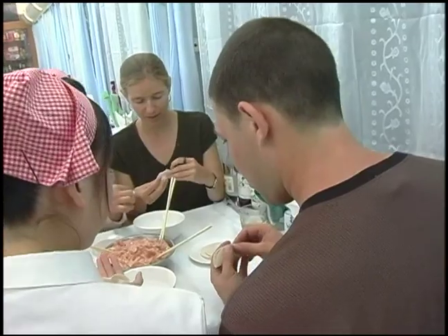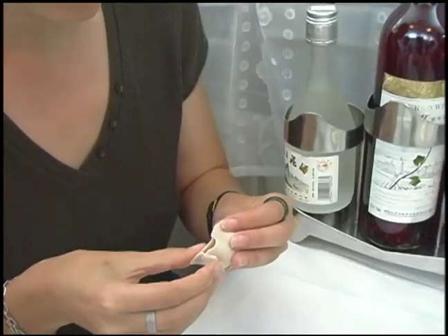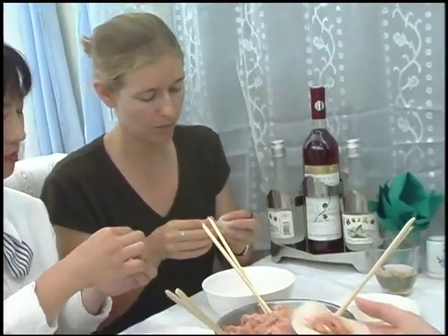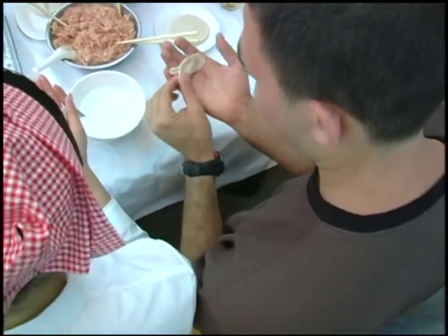They showed us how to run our fingers around the edges with a little dip of water and fold it up. Folding it, you do these little accordion folds and put it down so it looks very pretty and the filling stays in when you boil them. It took a few tries to get it right, but in the end I think my dumplings came out really, really well.